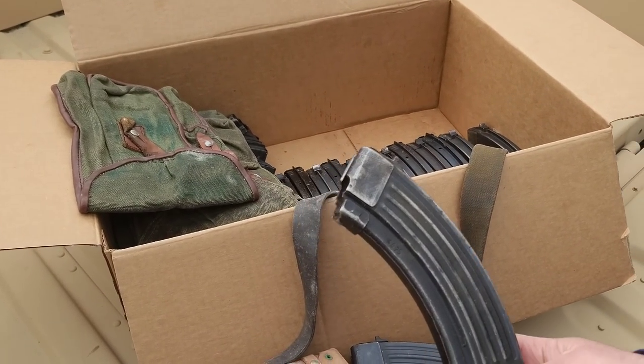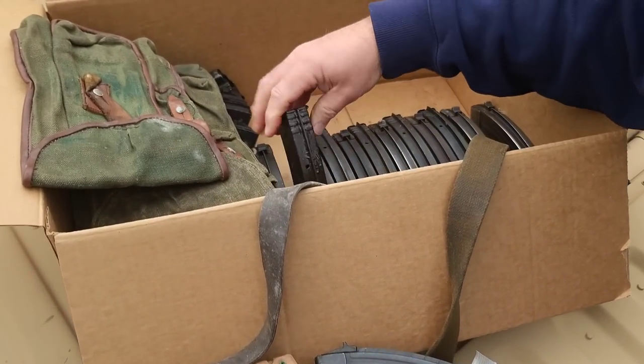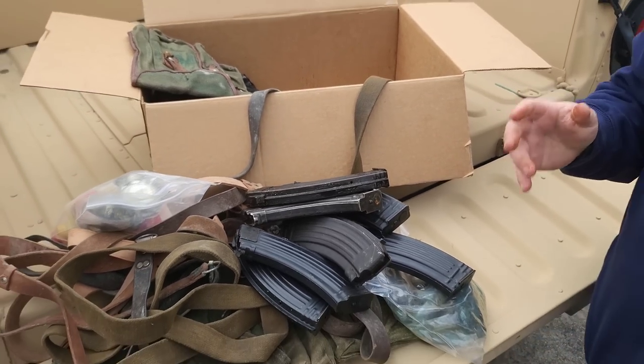Here's one that's a little bit more used — it obviously has got some finish wear on it and it's got Cosmoline. Here's one with a lot of Cosmoline. So they definitely are going to be surplus, but you're going to have 30 magazines.